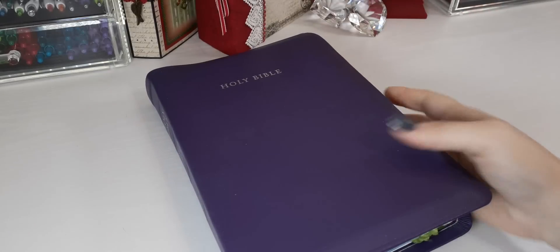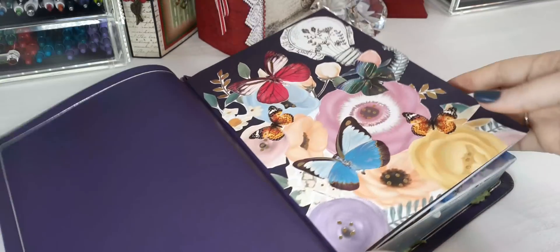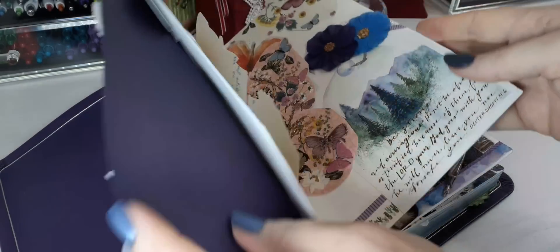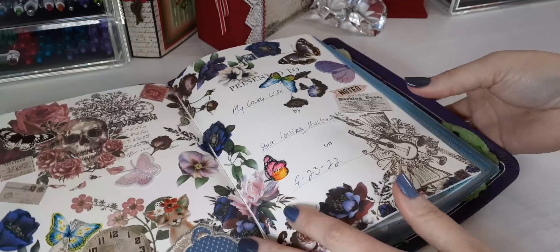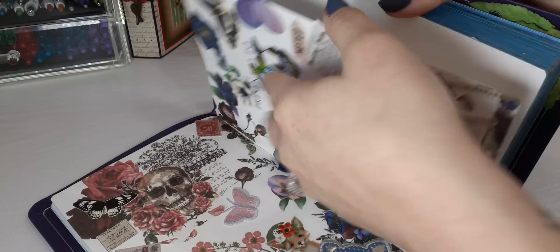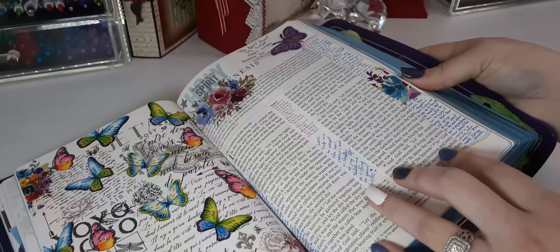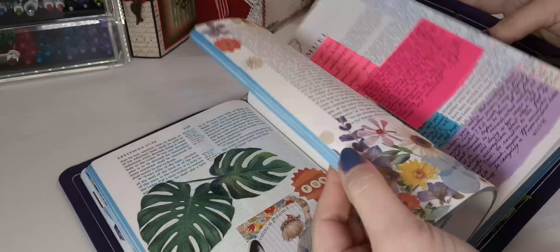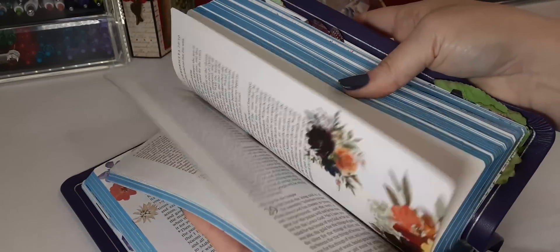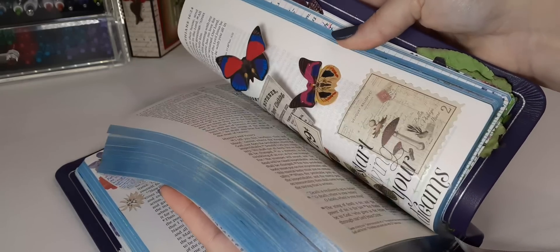Last one but not least is my ESV — this is the CBP NC2. This one was a gift from my amazing husband in April of this year. I have loved and enjoyed the double column and the marginal space. There's just so much. I will continue to use it because I want to use all of the marginal space — for as long as I can use it, that's how long I'll continue to mark in this Bible.